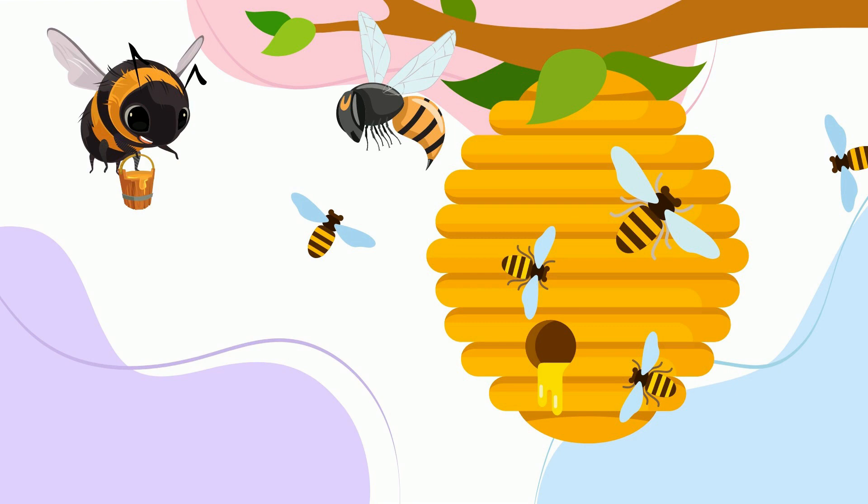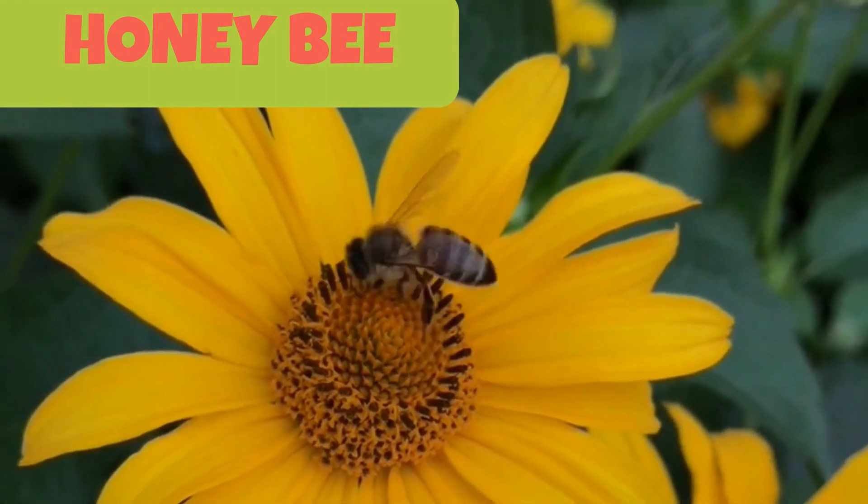This is a honeybee. It makes honey for us using the nectar from flowers. It lives in a honeycomb.